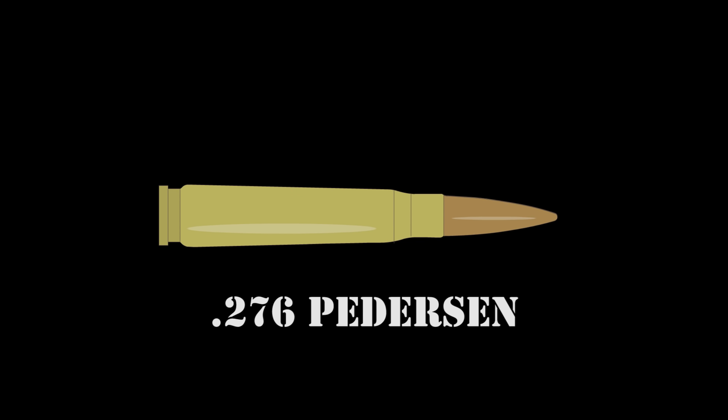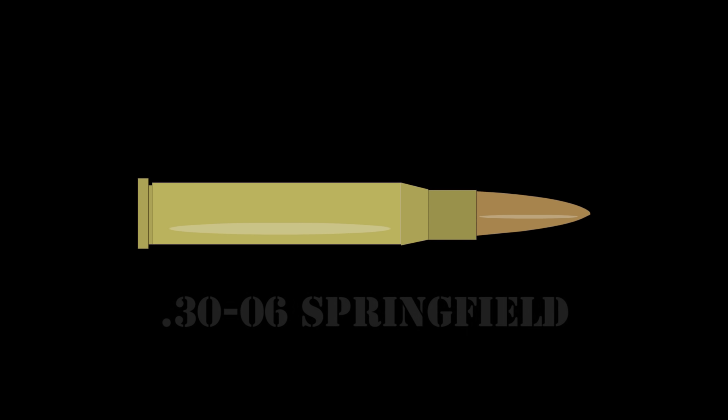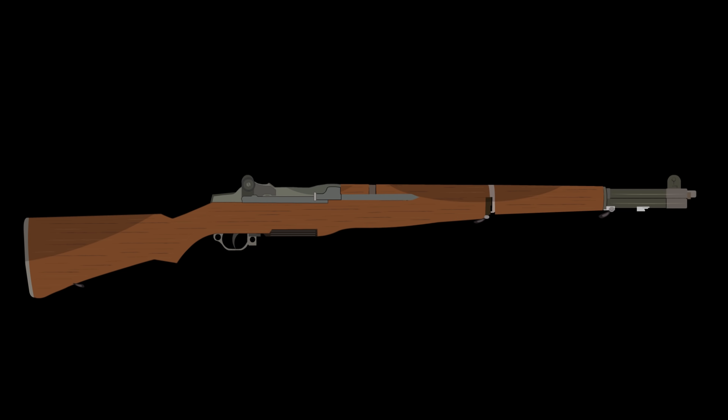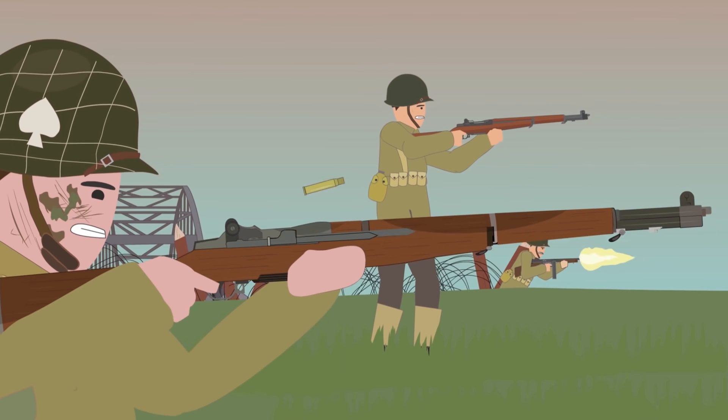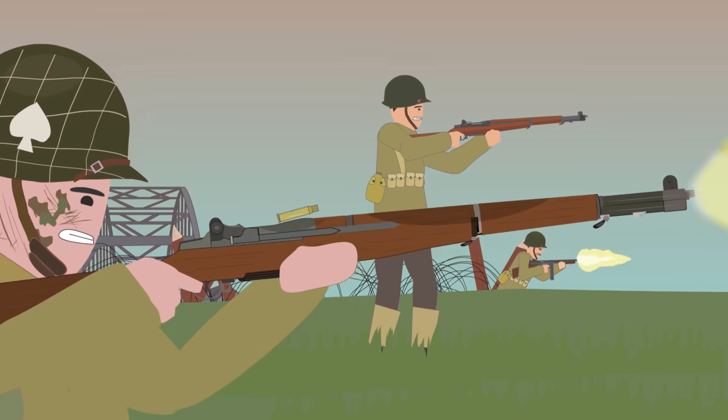Garand first designed the semi-automatic gas-operated rifle to accommodate .276-caliber ammunition. The U.S. Army wanted the weapon to cater for the .30-06 caliber Springfield ammunition they had used in their bolt-action rifles and asked the inventor to redesign the rifle accordingly. Garand obliged and redesigned the rifle to the U.S. Army's new specifications. The M1 Garand was finally finished in 1936, only three years before the outbreak of World War II. The rifle was then entered into mass production in 1937 and first delivered to American troops en masse in 1938. The United States became the only country in World War II to have a semi-automatic rifle as a standard infantry weapon, which gave them a significant advantage over enemy forces.